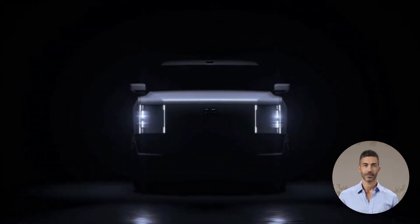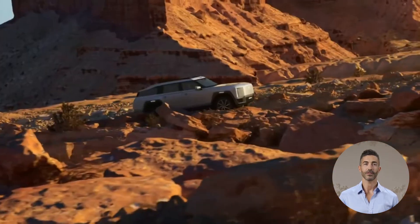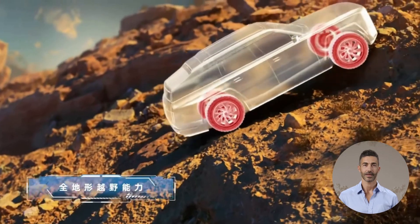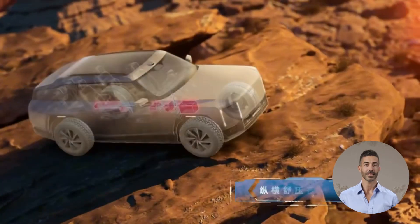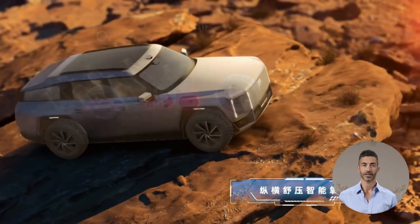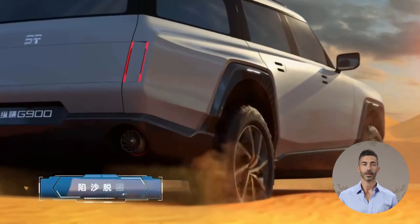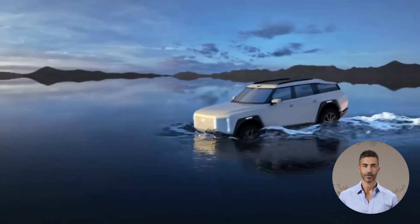Positioned above the G700, the G900 presents a larger, more commanding presence with a robust front end and a closed grille. Its vertically elongated headlights exude a high-tech feel, complemented by rooftop laser radar hinting at advanced autonomous driving capabilities. The side profile features a sleek, sloping roofline for reduced aerodynamic drag, while the rear adopts a more rounded design with dual vertical tail lights, reminiscent of the Land Rover Range Rover.